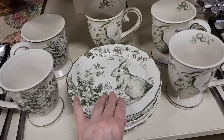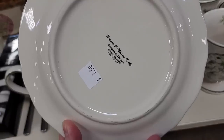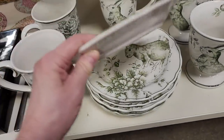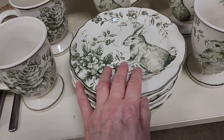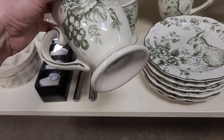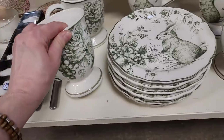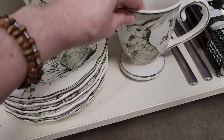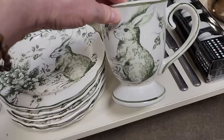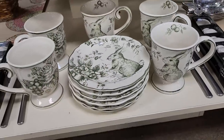Hands down, my favorite items at the ReStore today — $1.50 a piece for the plates. It's a green toile, kind of a spring theme. Wouldn't that make the most beautiful spring table? $2 for the mugs. I just think they're so beautiful. Wouldn't you love to go to someone's garden party and have the table set like that? I love it.